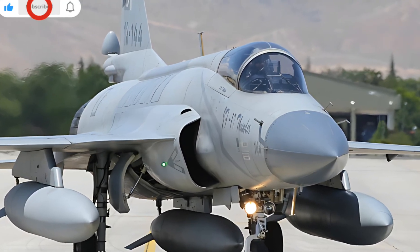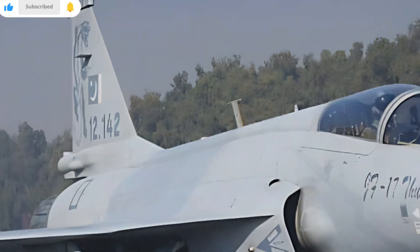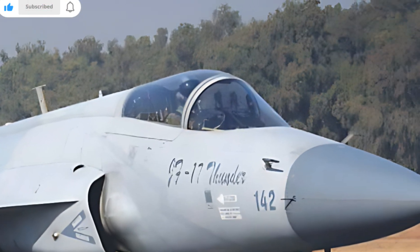HK Auto Reviews brings you an in-depth look at the 2025 JF Dendar Block 3, covering everything from its design to performance and advanced features. This latest model comes with significant upgrades, making it a strong competitor in its class.